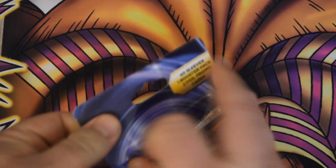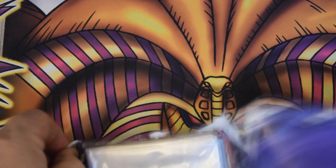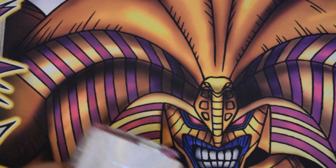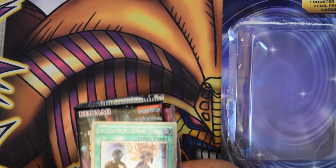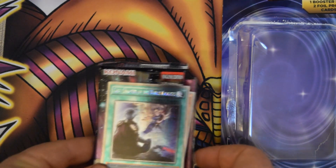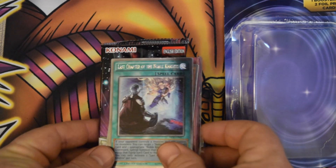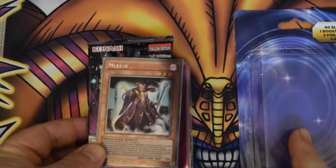So hopefully my other promo pack here will be something good. Here is our promo: Last Chapter of the Noble Knights is our first one. And our second one is... Merlin! So two Noble Knight promo cards.